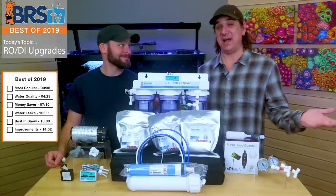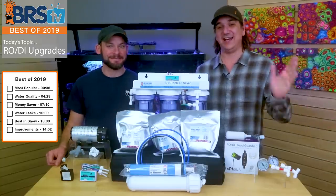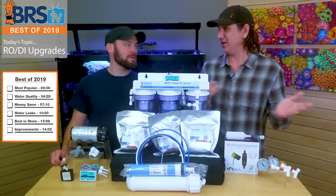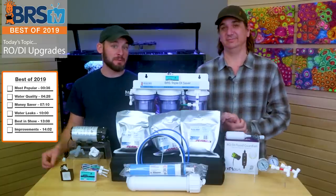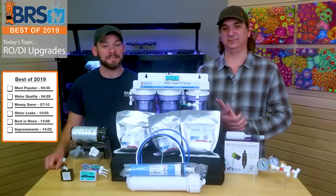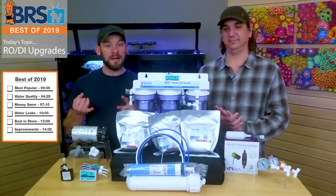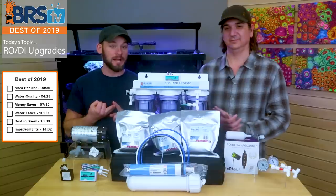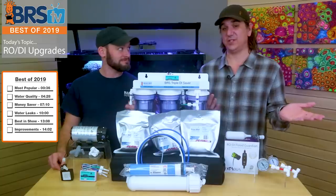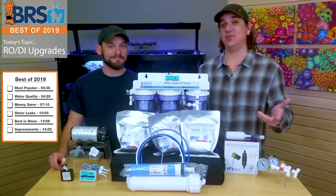Today is actually the last Best of 2019 of the year. It's New Year's Eve and we're going to see the best RODI upgrades of the year, starting with the most popular. Then we're going to talk about the best upgrade for water quality, the best money-saving upgrade, best upgrade for flood protection, and best in show of all the upgrades out there. And then what we'd actually like to see for 2020.